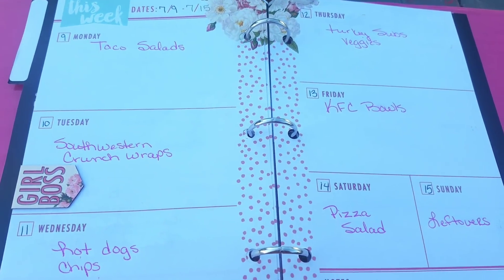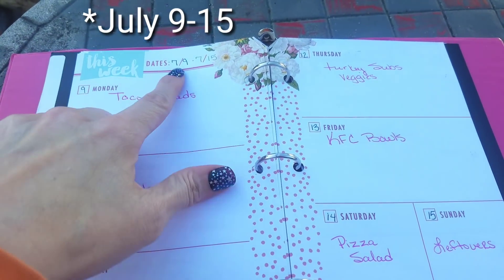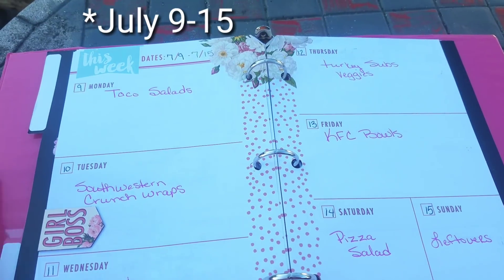Let's go over really quickly my meal plan for this week — the week of July 7th through the 15th.